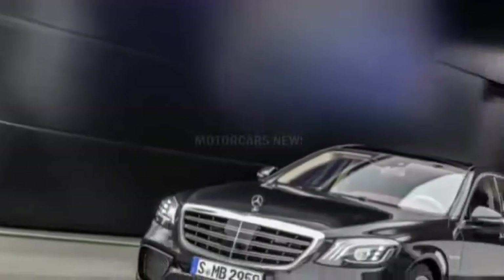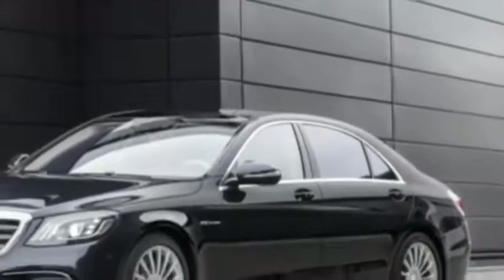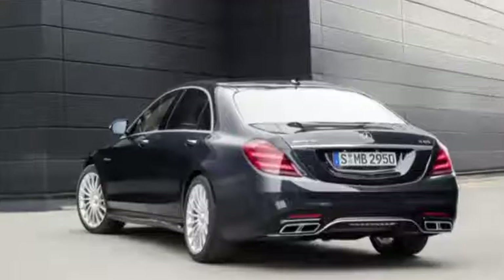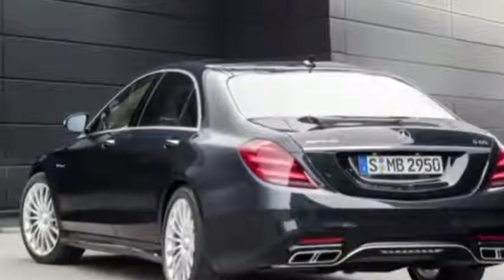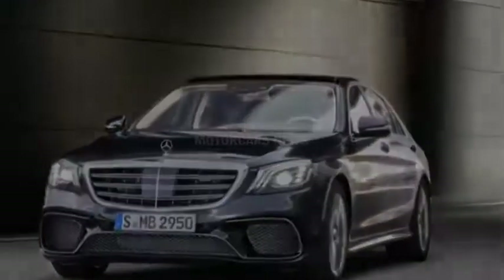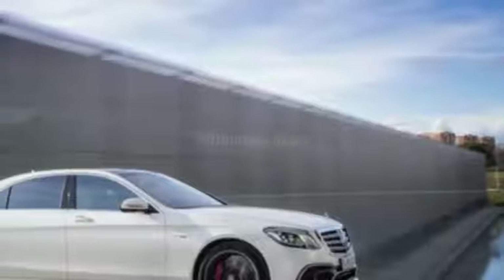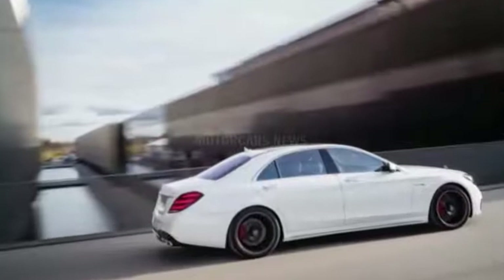Mercedes-Benz unveiled the refreshed S-Class lineup this week at the 2017 Shanghai Motor Show. Every model, from the standard S450 all the way up to the Mercedes-Maybach S650, gets a host of revisions both inside and out. New engines reside under some revised bodywork, while the interior receives updated colors and trims. New tech and safety features make the S-Class even more advanced than before.